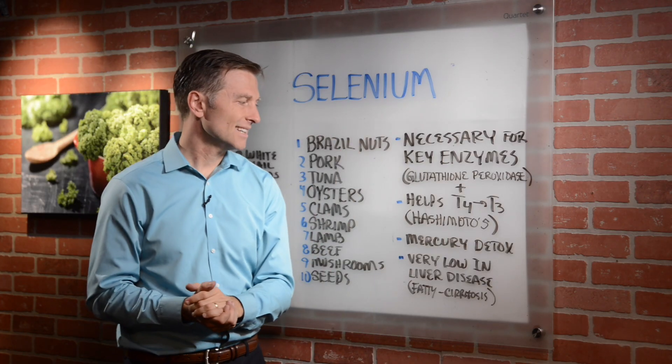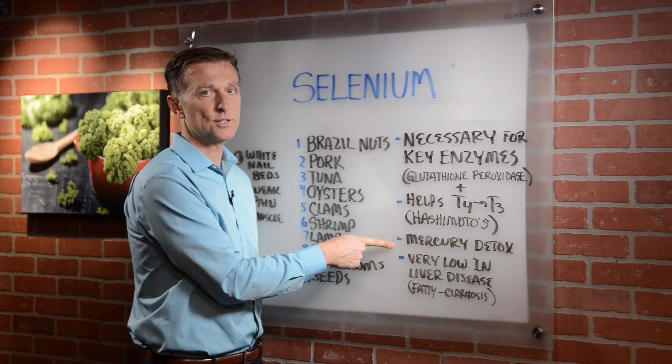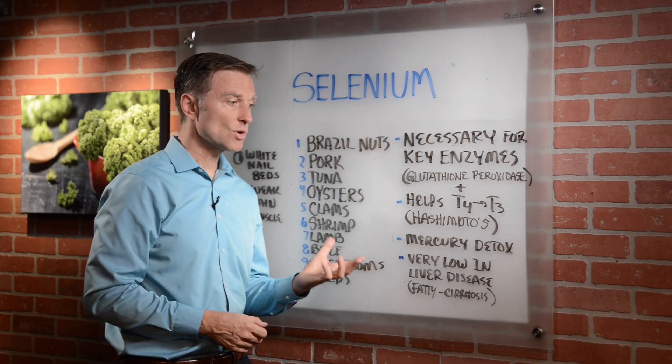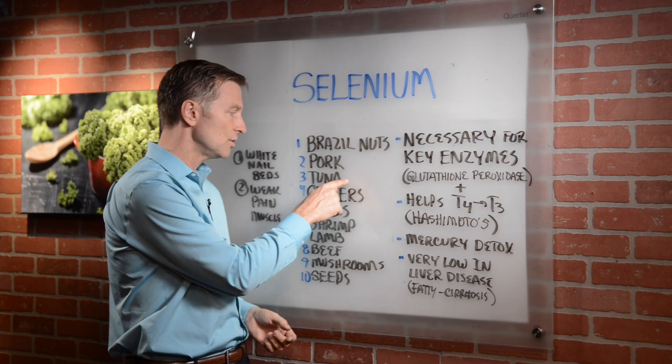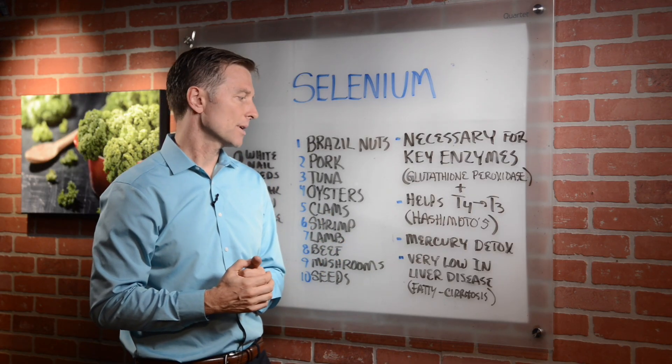Also, the third thing that selenium does is it helps you detoxify mercury. So even though you consume fish that's high in mercury, there's a lot more selenium in fish, especially tuna and even salmon, that will help you overcompensate and get rid of that mercury.